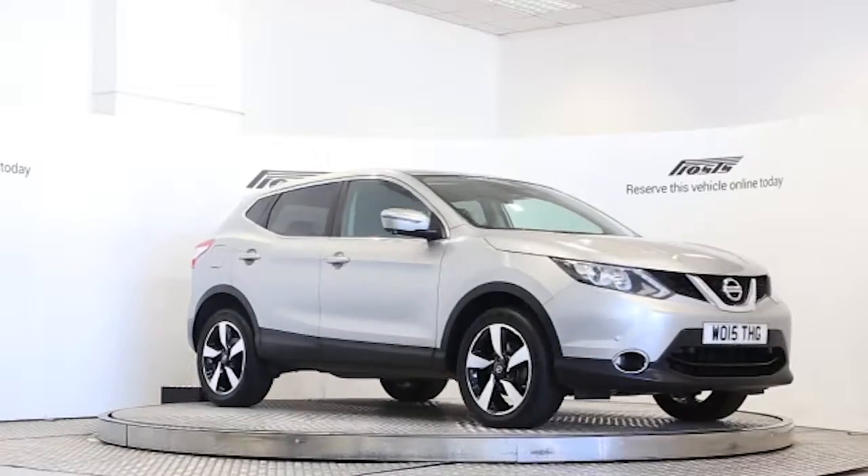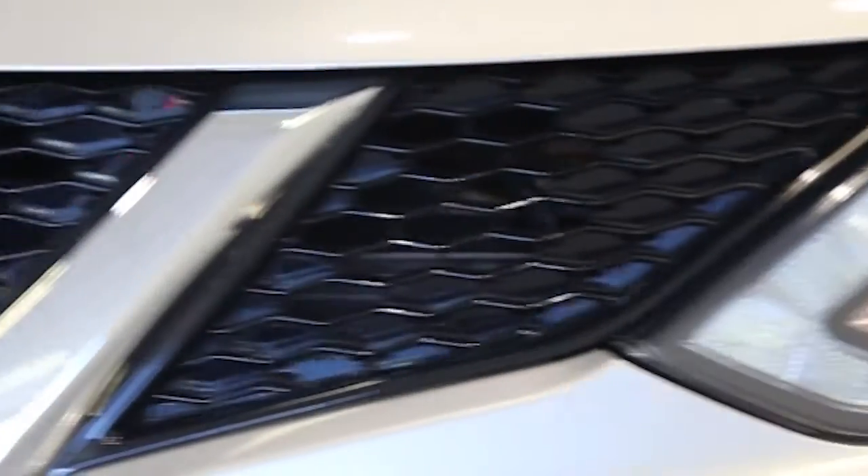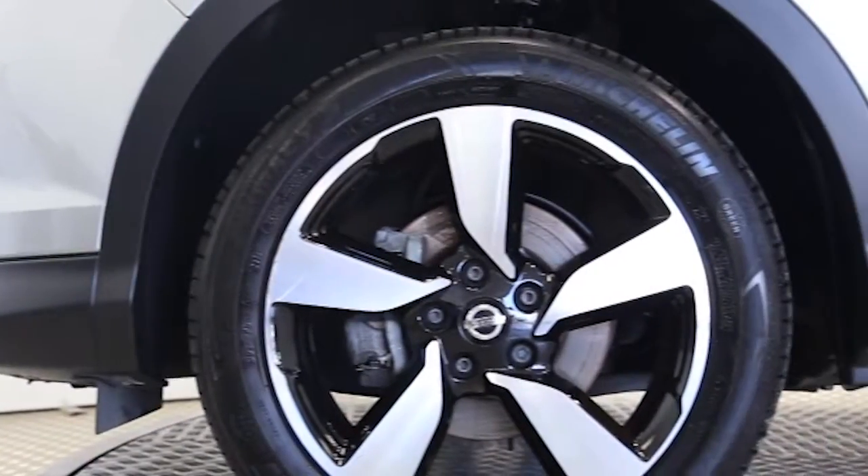Here we have a 2015 registered 5-door Nissan Note N-TEC with a 1.5-litre manual transmission diesel engine. The car is finished in blade silver.